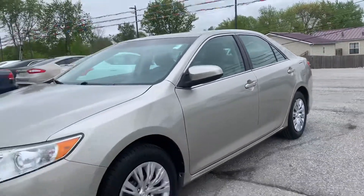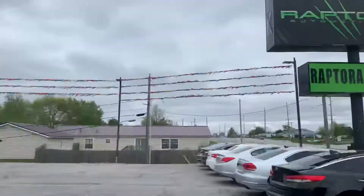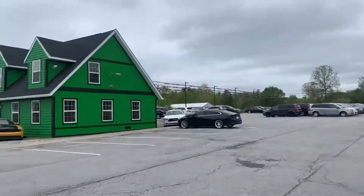Come check it out, see for yourself — 2013 Toyota Camry Hybrid LE. Any other questions, visit our website raptorauto.com or just come see us in the big green building on Lima Road.